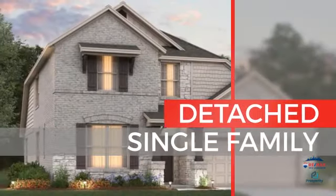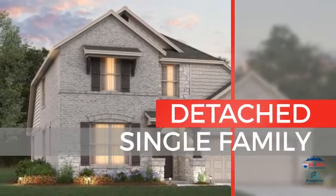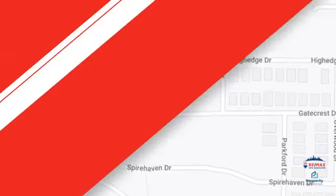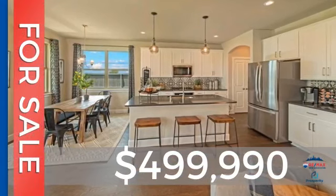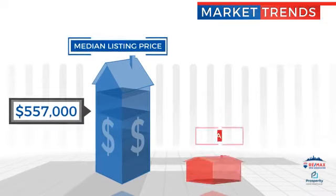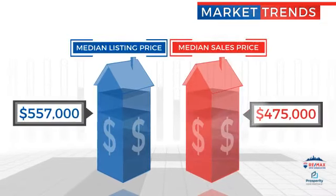This single-family home provides the comfort and privacy of being on your own lot, and it's located in this area. Currently listed at just under $500,000, with a median list price of just over $550,000 and a median sale price of $475,000.